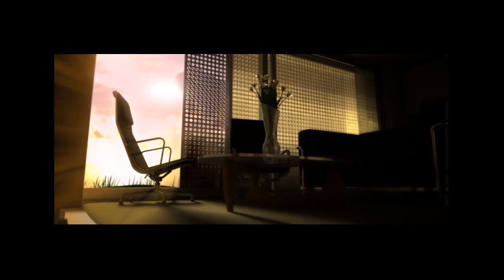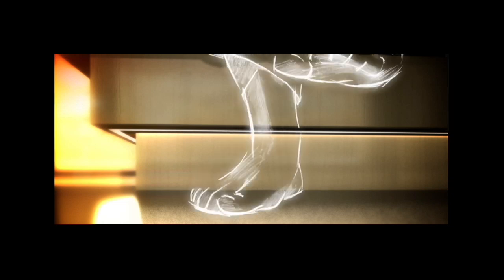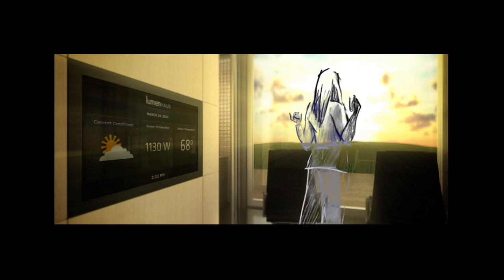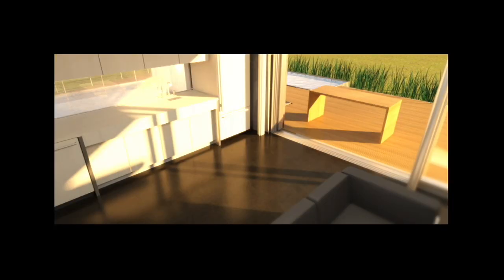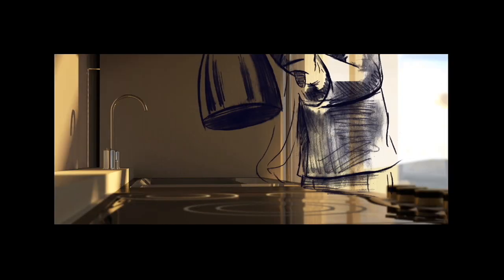Imagine waking on a cold winter morning to the aroma of fresh coffee. The sun rises and as the south wall collects heat from the increasing sunlight, a large insulation panel slides away from the bedroom window. The concrete floor is warm. The air is still and quiet. Your favorite morning music begins to play lightly as you eat your breakfast.